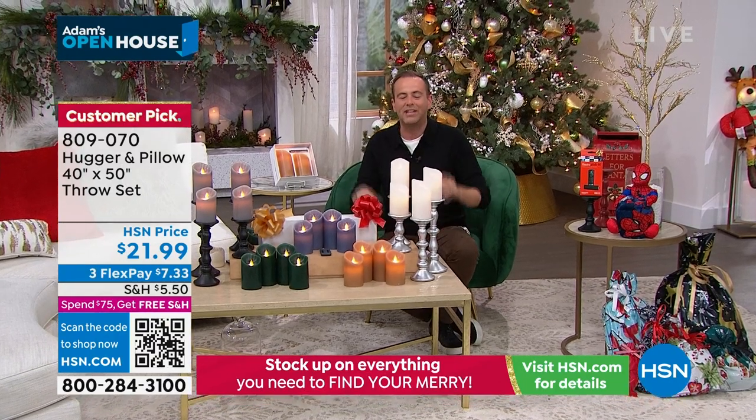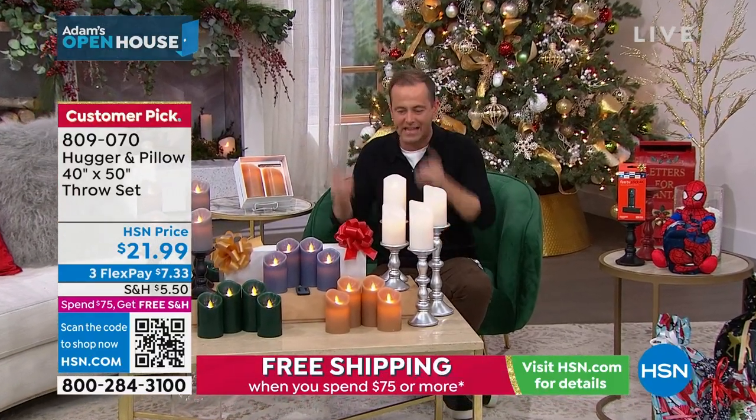Without further ado, it's time to take one last look at our Best Buy of the Day — Best Buy of the Year. This is our Unmatched Today special.